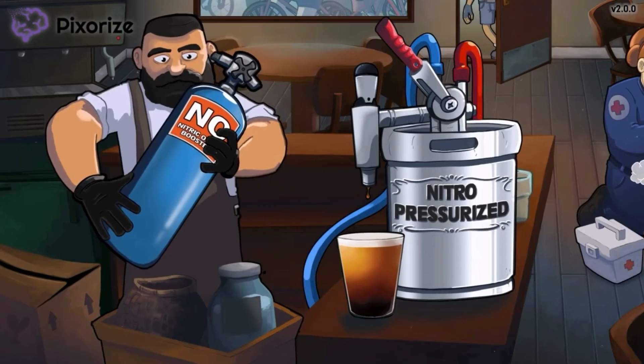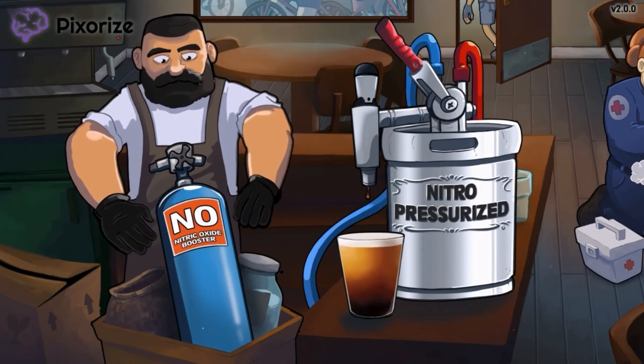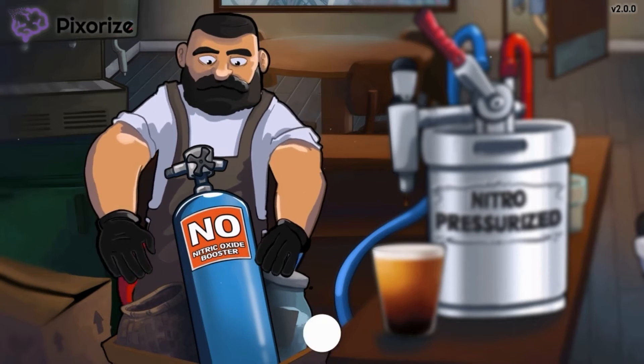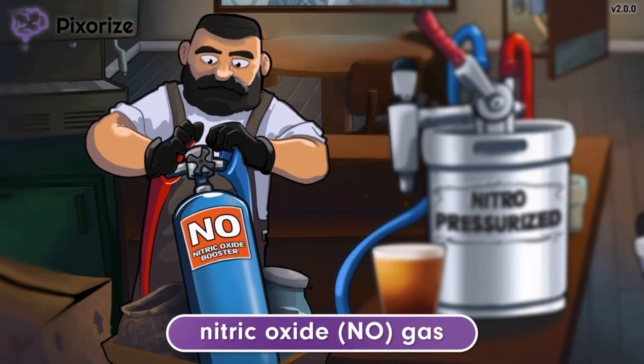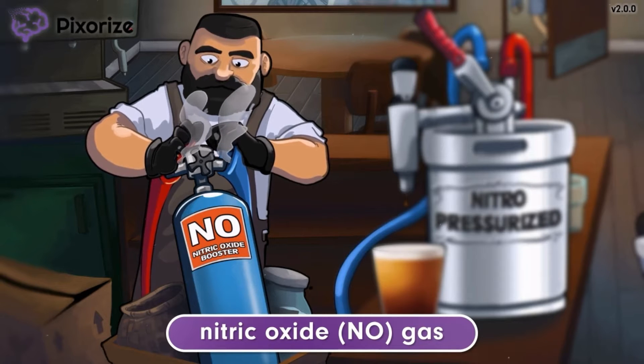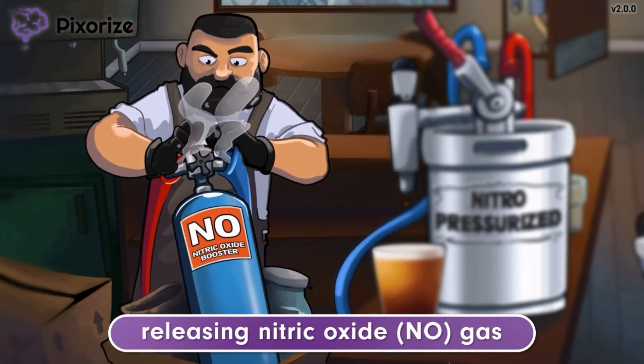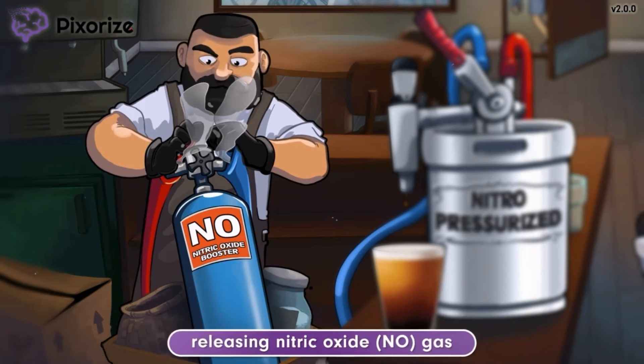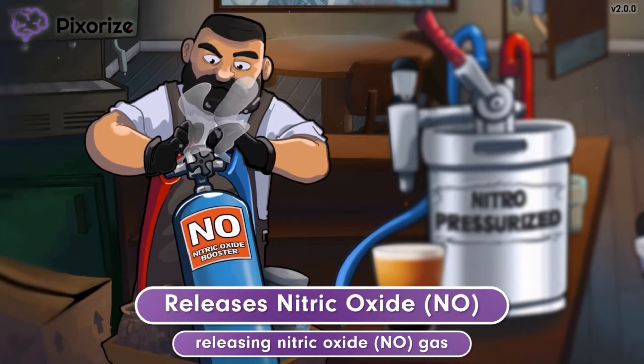Since the barista was busy dealing with the medical emergency in the shop, he hadn't fully prepared the nitro-pressurized brew in time for these grandpas. That's why the barista is rushing as quickly as he can to connect this nitric oxide, or NO, gas canister used to pressurize the cold brew in the keg. In the barista's rush to get this connected, the spouts are spewing gas, releasing the nitric oxide as billowing fumes in the air. The release of nitric oxide gas should help you remember how nitroprusside functions to release nitric oxide in the body.